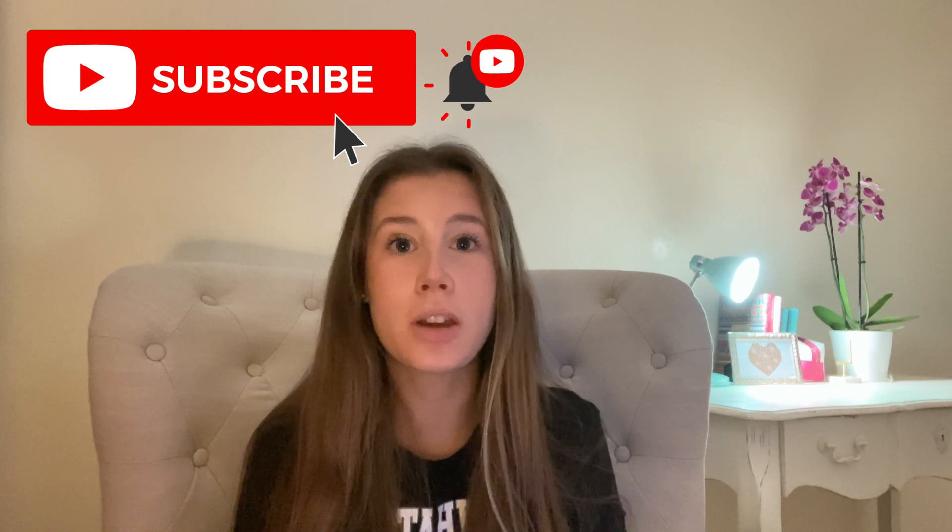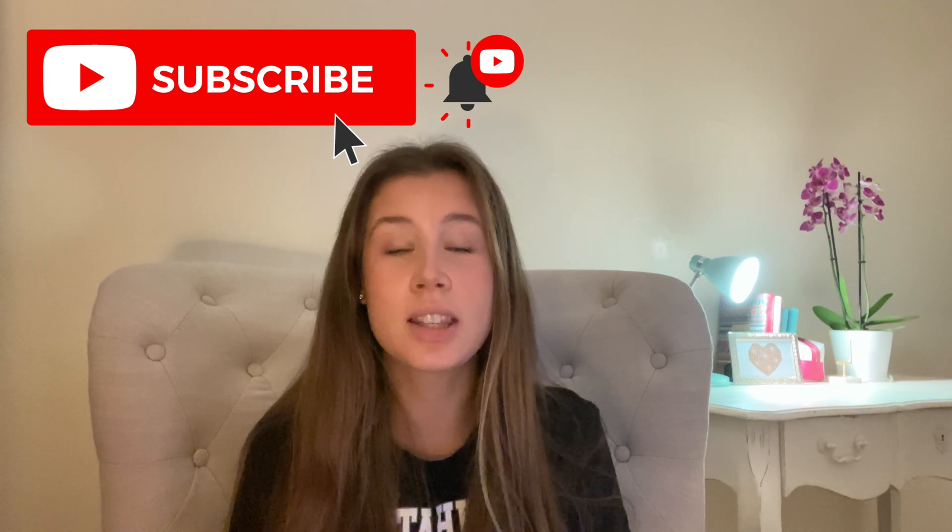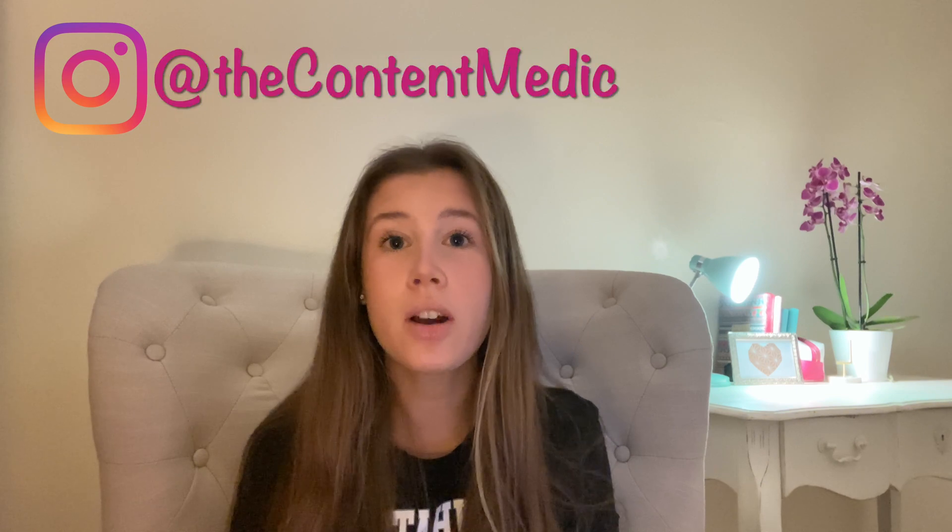Hey guys, welcome back to another of my YouTube videos. If you haven't already, please go hit that subscribe button down below to check out the rest of my YouTube videos and content that I'll be posting weekly to help you get through your med school application process. In this video, I thought it'd be a really good idea to share some websites and resources I made use of — all for free — on my journey to med school. I've compiled a list and they're all in the description down below, so don't worry about getting a pen and paper.